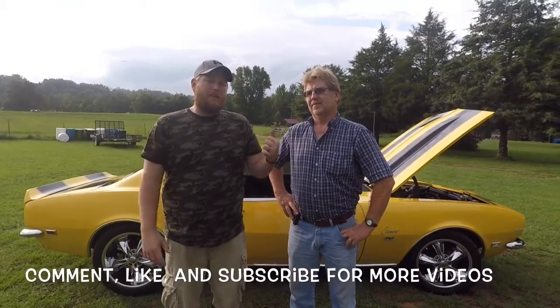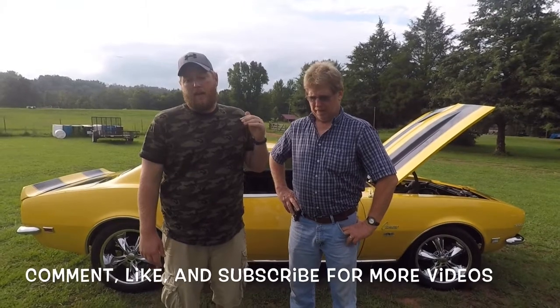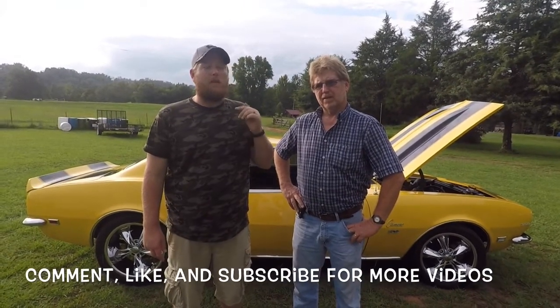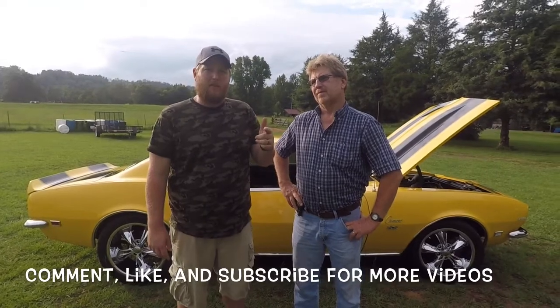This is my dad and this car belongs to him, and this car has a very interesting background. Stay tuned — I'm going to do a follow-up video to explain what I'm talking about. Like, comment, subscribe, share, and I will see you on the next video.